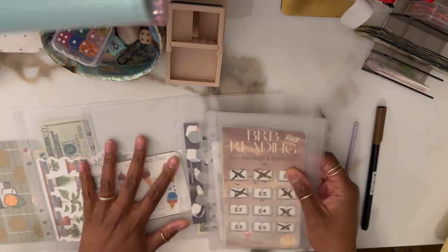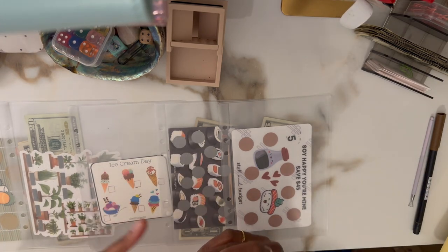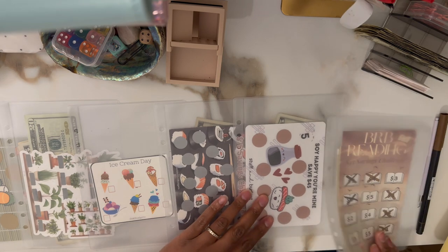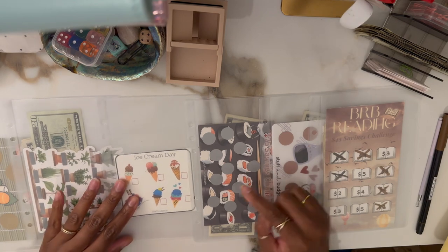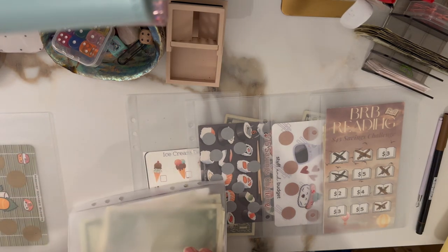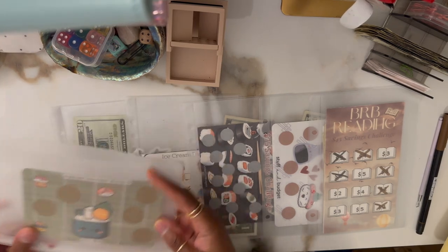I'm going to spread all the challenges and tell you where they're all from. First is BRB Reading by Go Budget Boo — just a reading challenge. Then we have Soy Happy Your Mind by Stuffin' Budget. I have a $75 savings challenge by Golden Girl Budgets. I have this Ice Cream Day by Seki Budgets. And I have this plant budget by Lemon Ivy.